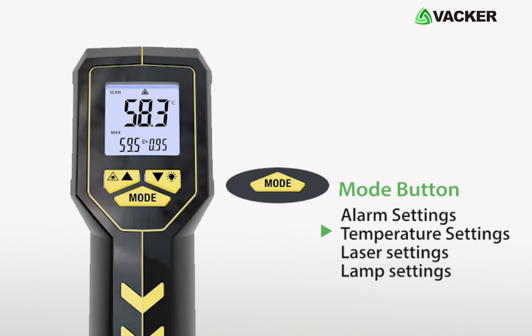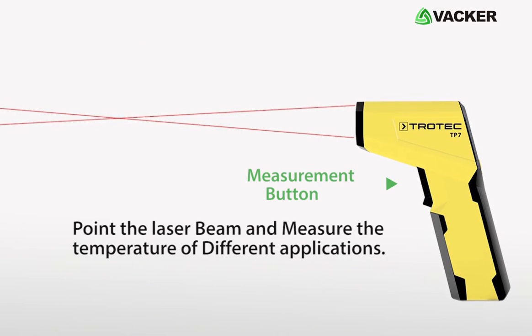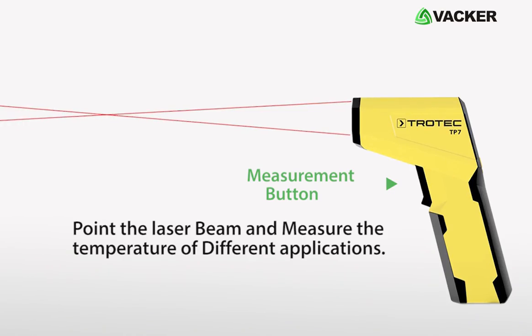The mode button enables you to choose and adjust the various settings such as alarm settings, temperature settings, laser settings, lamp settings and so on. The measurement button on the front is used to point the laser beam and measure the temperature of different applications.